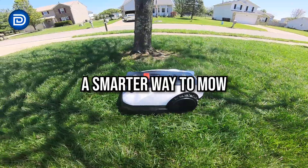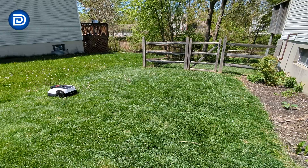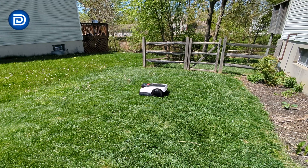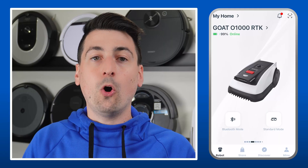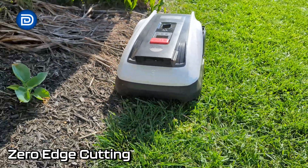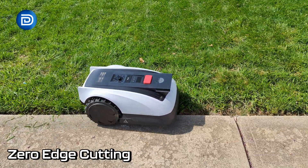Forget the noise, fumes, and sweat of gas-powered mowers, or the cords and hassle of electric ones. The GOAT offers a smarter, quieter, and fully autonomous alternative. Operating below 60 decibels, it hums gently along without disrupting your peace, managing its entire routine via the Ecovacs Home App. No more dragging equipment, wrestling with cords, or manually edging — for someone juggling a full schedule, this felt like having a personal landscaper on call.